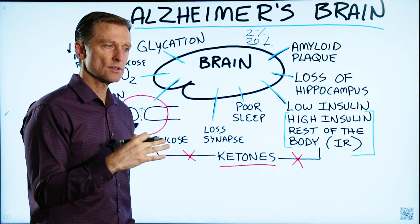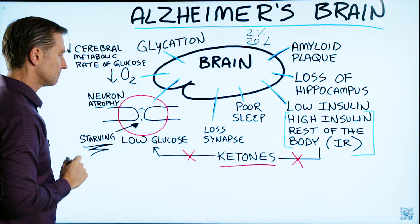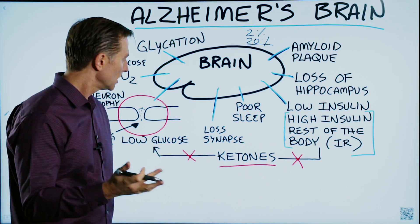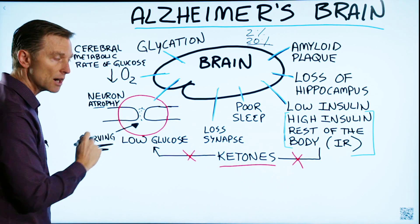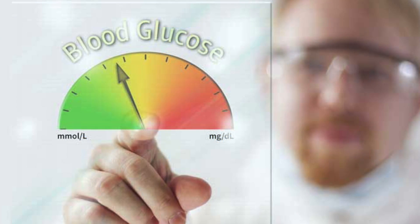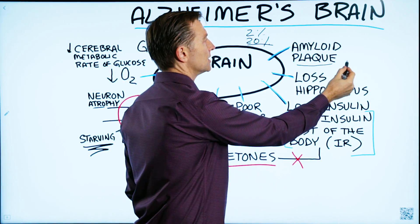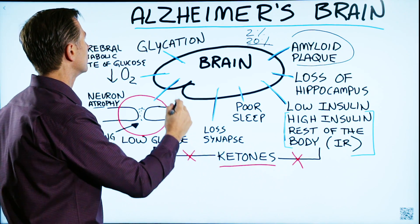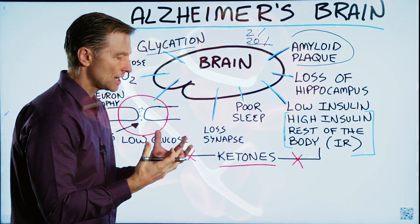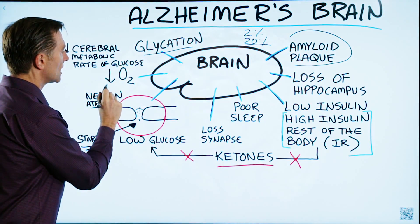The essence of Alzheimer's is basically atrophy — shrinkage of the neuron — and you're losing the synapses. And if we look a little bit further, we find out the reason why is because they're starving to death. They're starving of low glucose, which is their fuel. We also have other things going on: protein plaquing, glycation — which is another type of sticky protein that's plugging things up — and also a loss of oxygen.